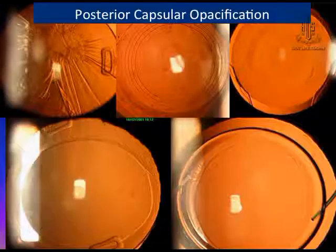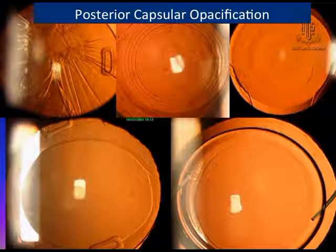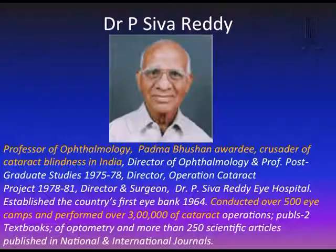As you can see, this is posterior capsular opacification and this is a clear visual axis. It is an honor for me because this is the Dr. P. Shiva Reddy award. Prof. P. Shiva Reddy was a great man — a Padma Bhushan awardee and crusader against cataract blindness in the country. He conducted more than 500 eye camps and performed more than 3 lakh cataract operations.